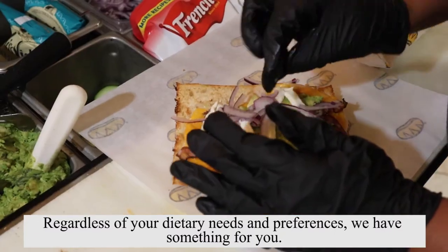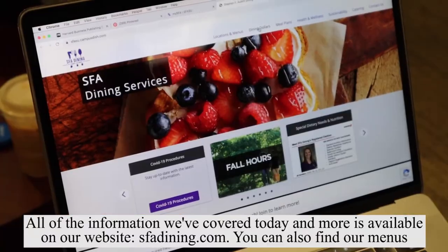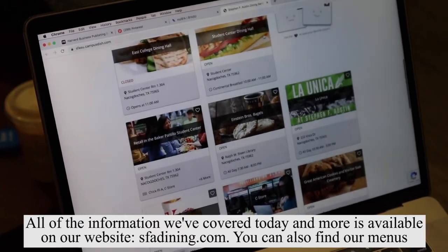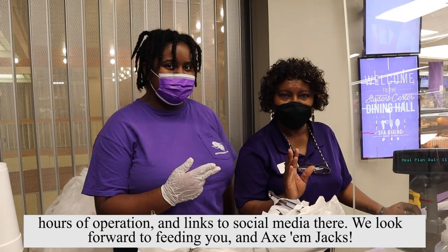Regardless of your dietary needs and preferences, we have something for you. All the information we've covered today and more is available on our website sfadining.com. You can also find our menus, hours of operation, and links to social media there. We look forward to feeding you in Axe and Jacks.